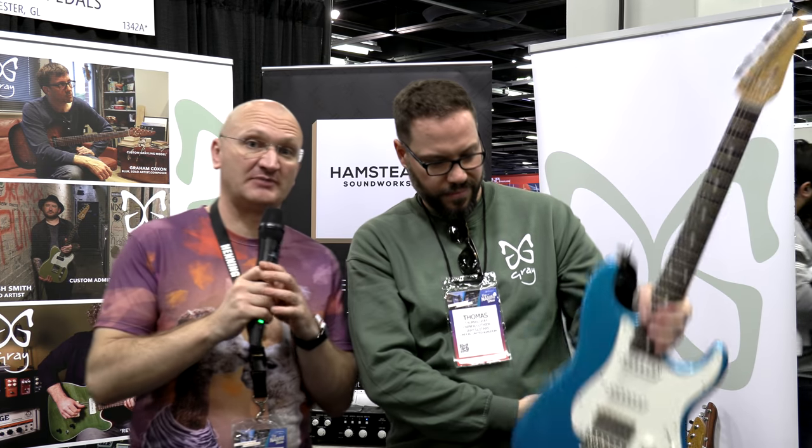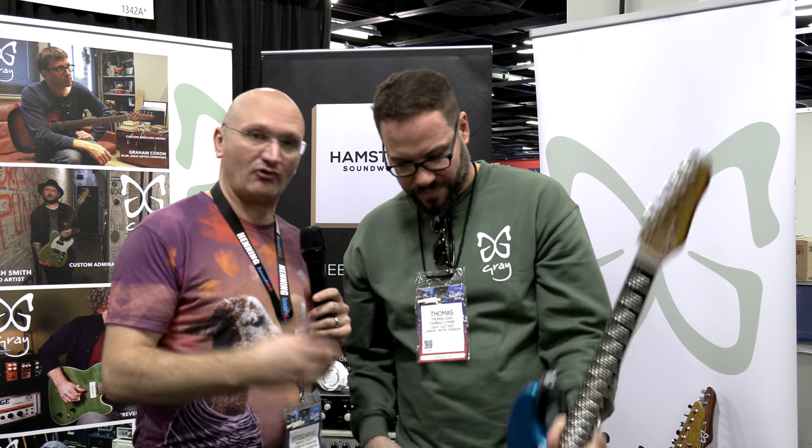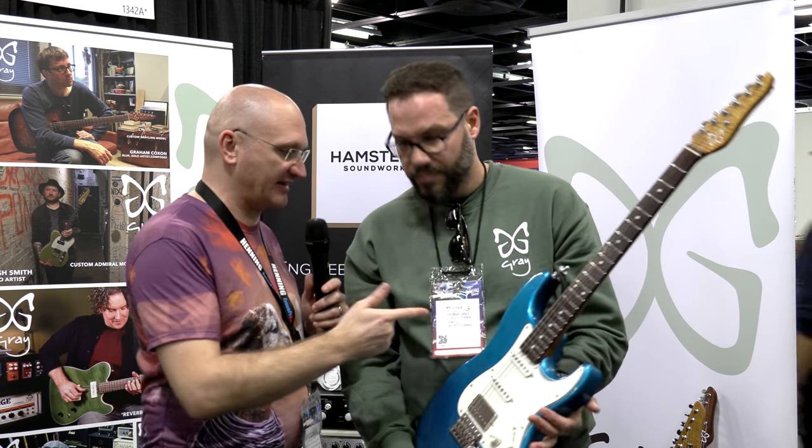Yo YouTube people, if you have seen my Hampstead NAMM video — which you might have seen months ago, or will see months from now, because I have no idea when this stuff comes out — you've seen me rock this amazing blue guitar.